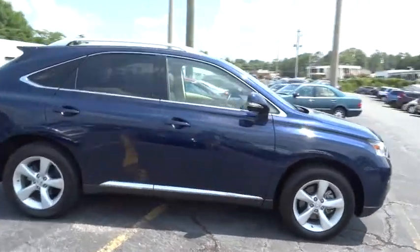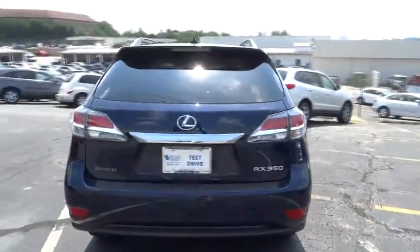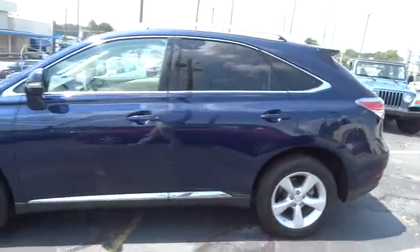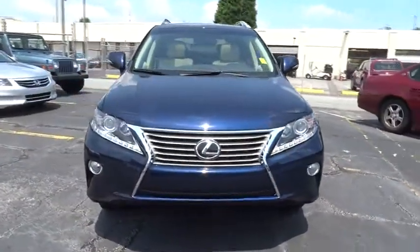The 2013 RX350. The RX350 offers a driver-inspired design and intuitive technology that puts you in total control of your interior. Paired with the spacious cargo area and a powerful V6 engine, the RX350 continues to offer the best combination of powerful performance and interior luxury in its class.